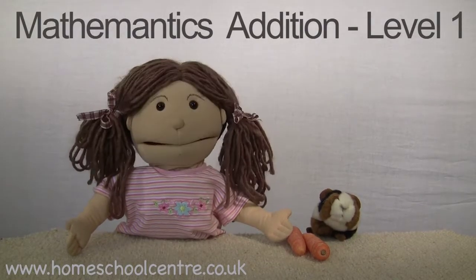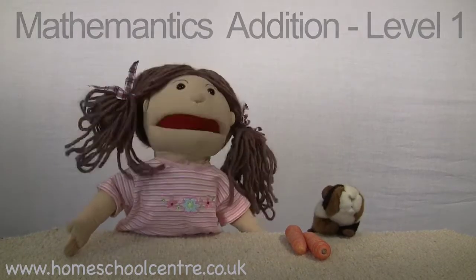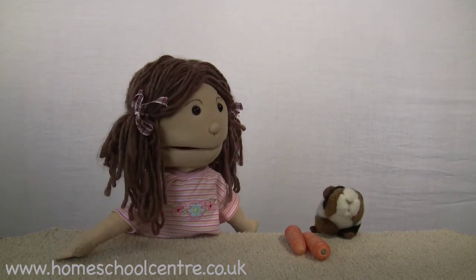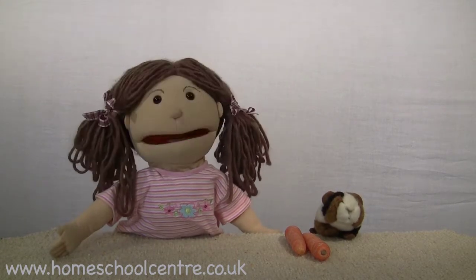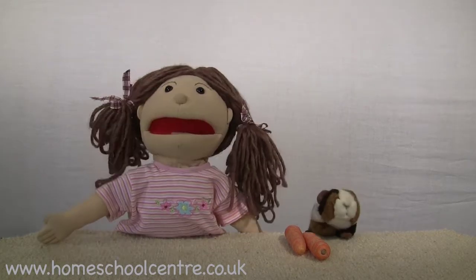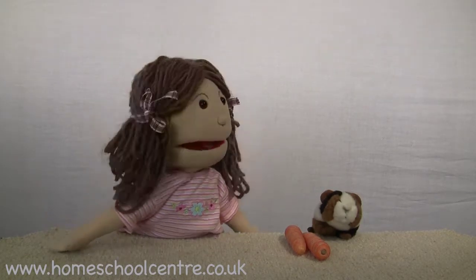Hello, my name's Jilly and this is Jolly my guinea pig. Say hello Jolly. Jolly, like all guinea pigs, loves carrots. He has some carrots with him today, don't you Jolly?